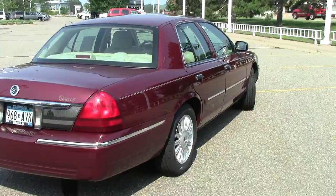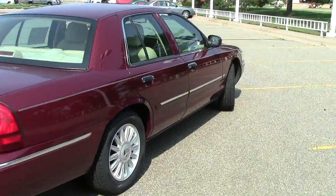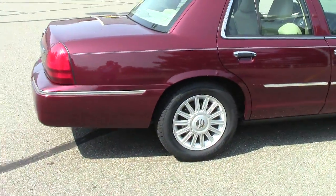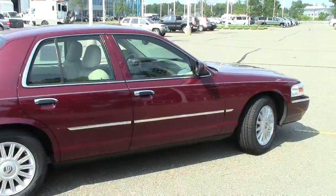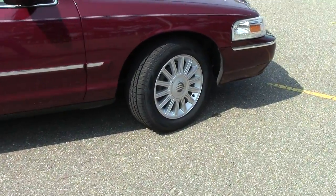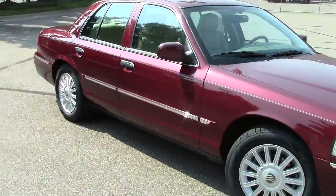Of course, as with every vehicle we have here at Mills Auto, an AutoCheck vehicle history report is available for you. Going over some of the features: it is a rear-wheel drive machine and does have traction control to make sure that you're staying on the road when you're supposed to.